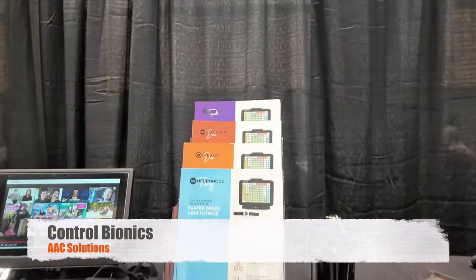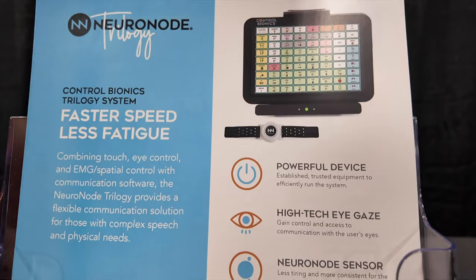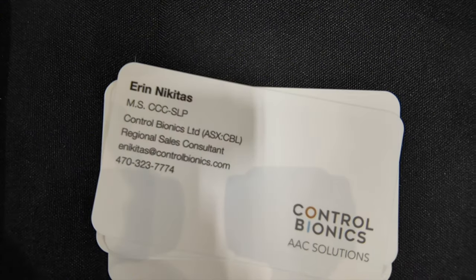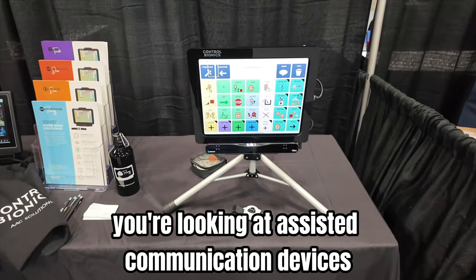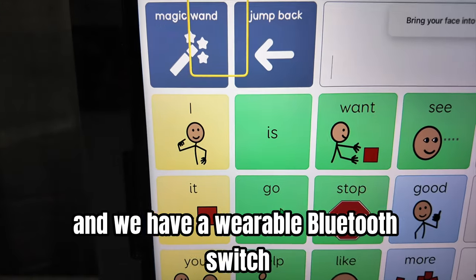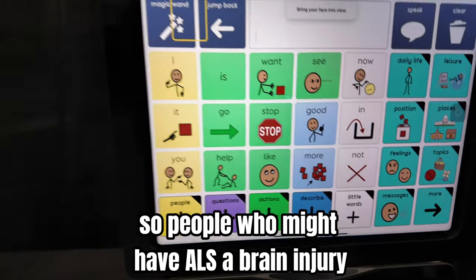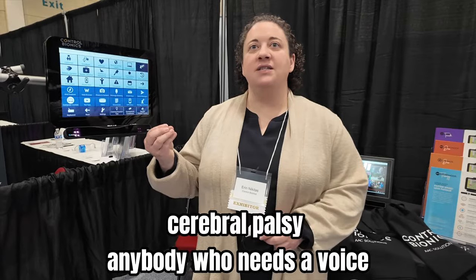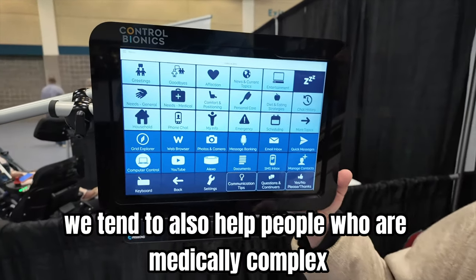Control Bionics. So tell me, what am I looking at? You're looking at assistive communication devices that can be used with eye gaze cameras. We have a wearable Bluetooth switch for someone that might have challenges communicating — people who might have ALS, a brain injury, cerebral palsy, anybody who needs a voice and needs a different access method. We also help people who are medically complex.